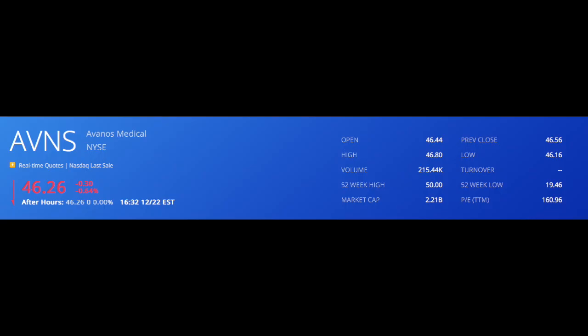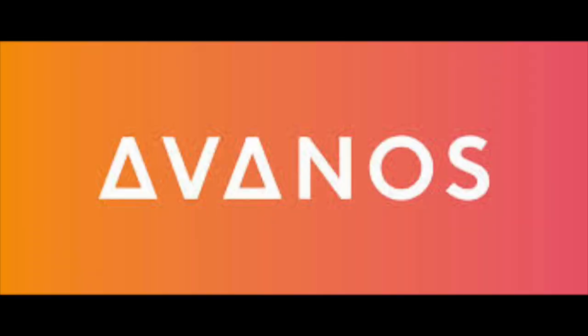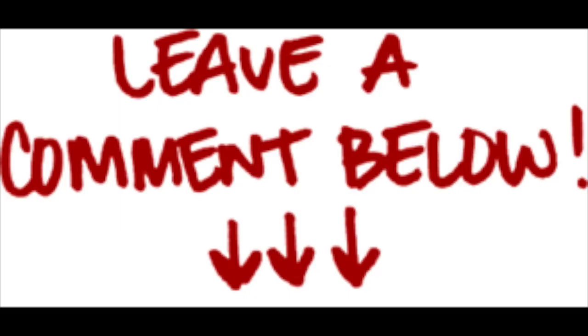In the short term, I certainly think we could see a pullback in Avanos' share price since it has performed so well this year. But honestly, I think it's a strong buy where it's currently trading. Avanos has a ton of growth ahead of it because of Coolleaf and other aspects of its business, and they have a very strong balance sheet. What are your thoughts about Avanos as a potential investment? Would you consider investing, and what are your price predictions? Be sure to comment down below.